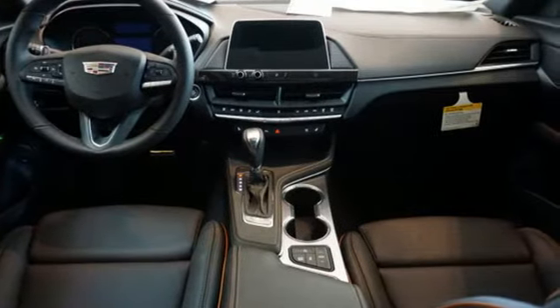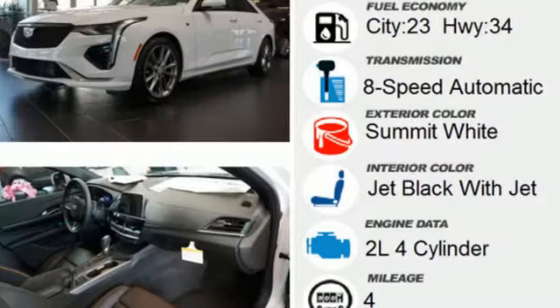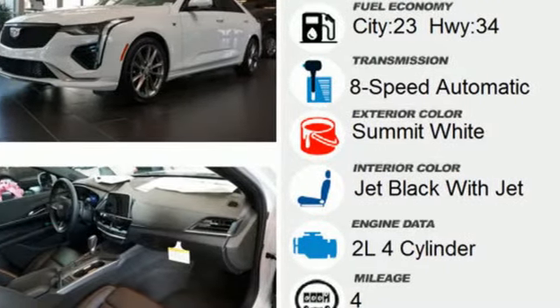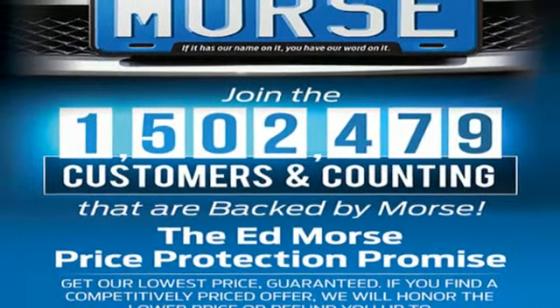Streaming audio, dual zone climate control, wi-fi hotspot, aluminum wheels, intercooled turbo inline four-cylinder engine, rear wheel drive, external memory control, driver memory seats.